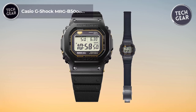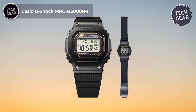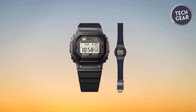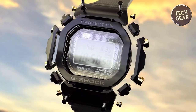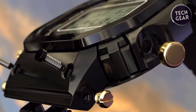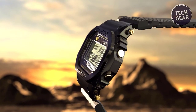The Casio G-Shock MRGB 5000R1 is a testament to the evolution of timekeeping, melding iconic design with unparalleled craftsmanship. Priced at $2,685, this masterpiece from the MRGB 5000 series epitomizes the pinnacle of G-Shock's quality and innovation.